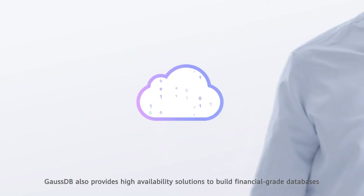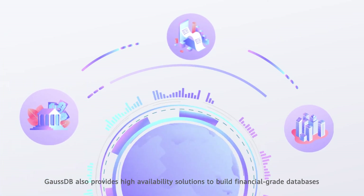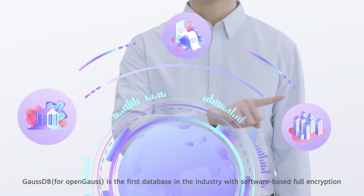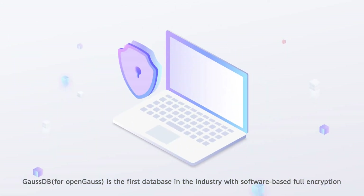GaussDB also provides high-availability solutions to build financial-grade databases. GaussDB for OpenGauss is the first database in the industry with software-based full encryption.